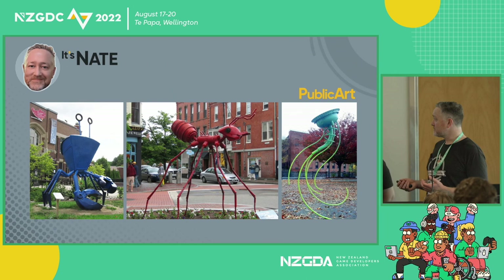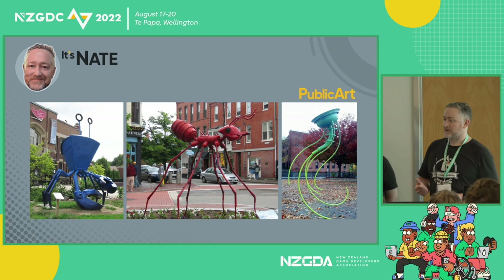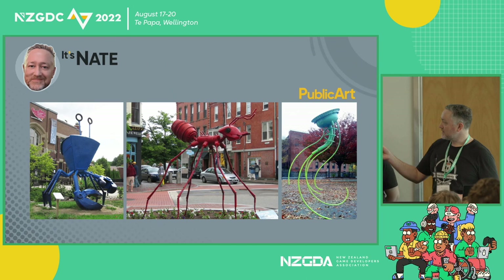When I graduated, there was an opportunity in a town near me. I'm from the States, in case you can't tell from the accent — not Canada, everyone thinks Canada. I got an opportunity to do a public art sculpture. It was like a contest, and I won. The middle piece was a giant ant I made out of found objects — wheel hubs on the back, and the head is actually made from an old motorcycle gas tank, trying to make my vision match what I could find.